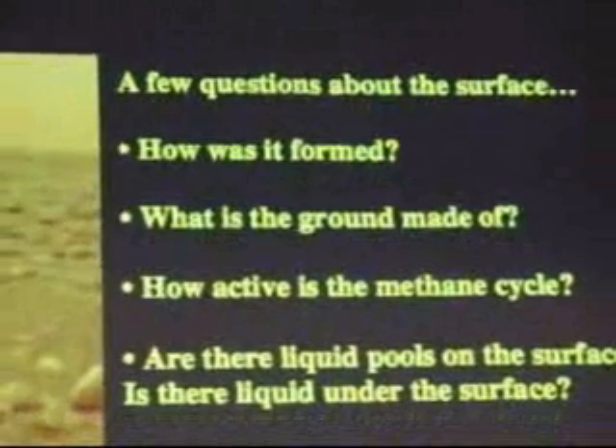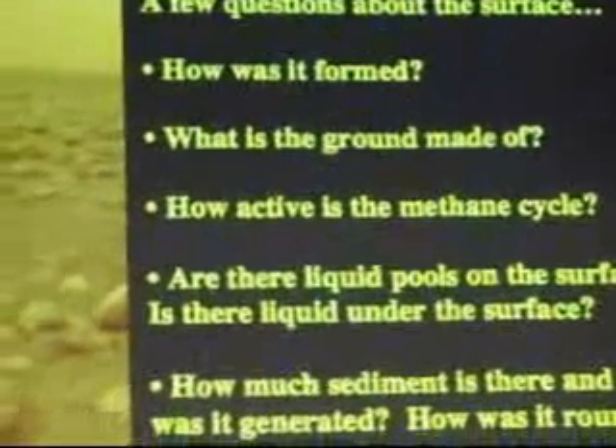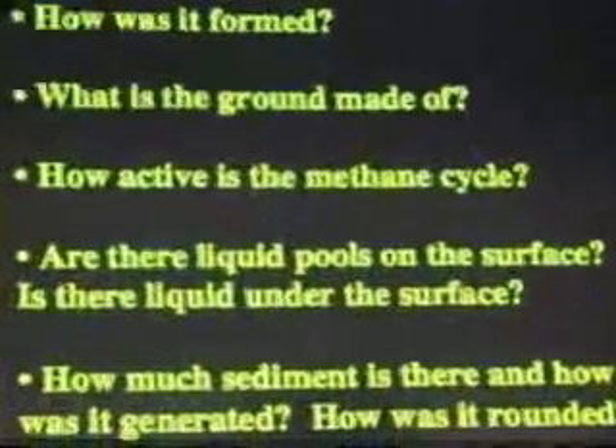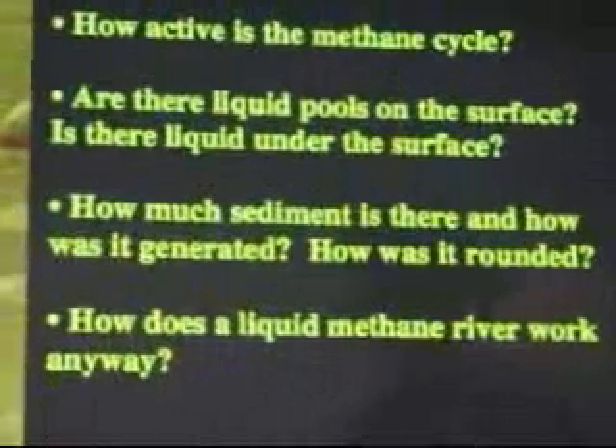It sounds kind of like an Earth beach but with completely different materials. It does look suspiciously like Mars, but on Mars these rocks would all be angular. The fact that they're rounded actually tells you that they've probably been tumbled around in a stream channel or by some kind of liquid — like rounded rocks on a beach or in a stream bed.